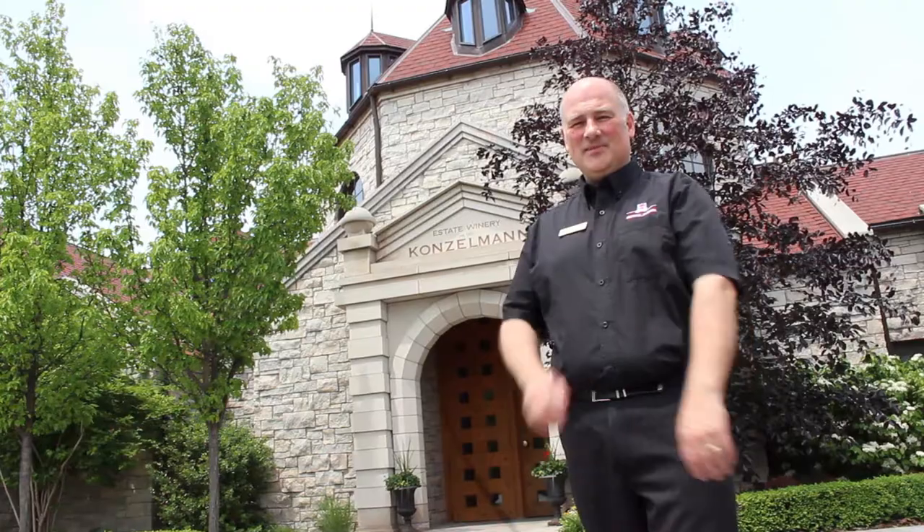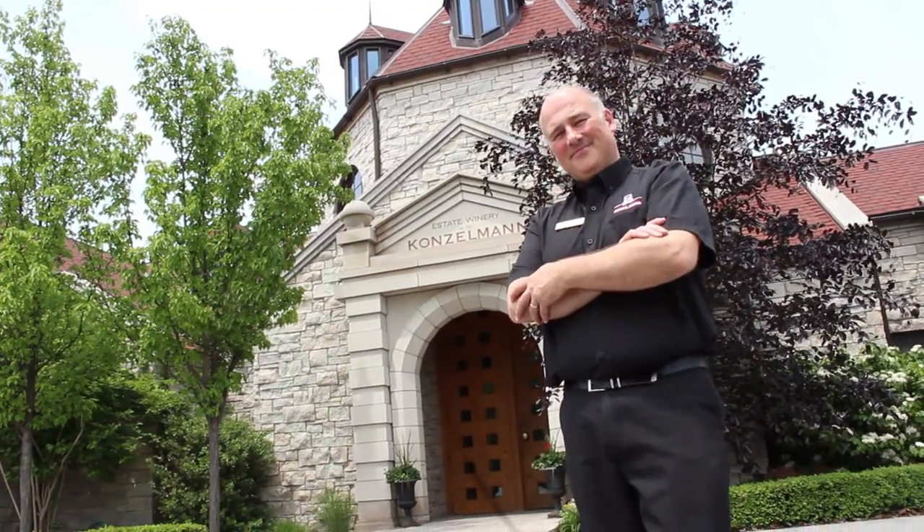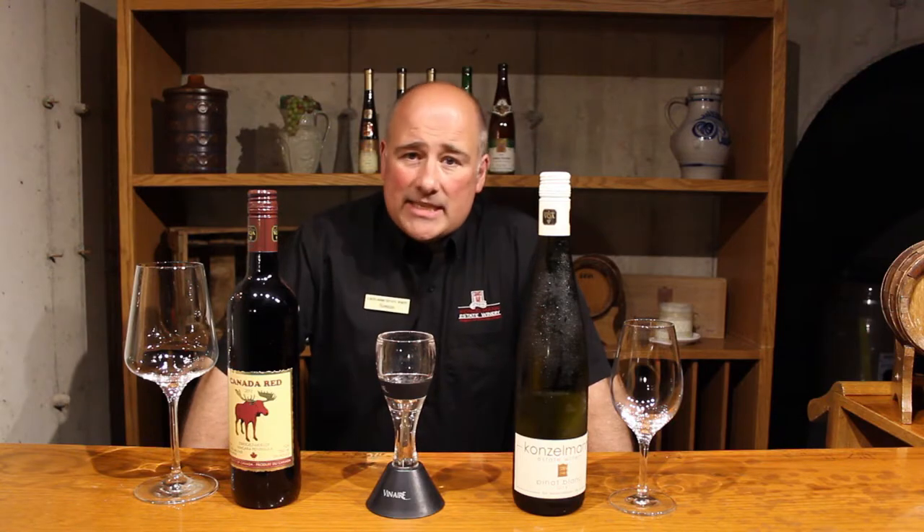Hi, it's Simon here again from Contal Estates Winery here in Niagara-on-the-Lake. Today we're downstairs in the cellar.